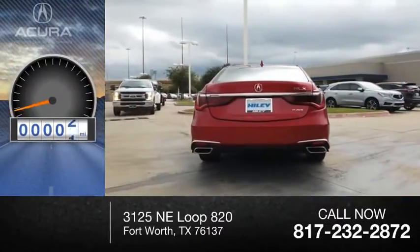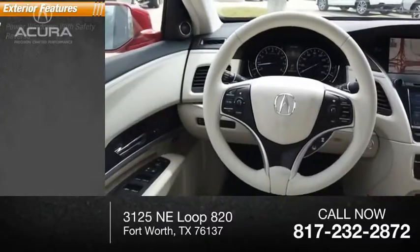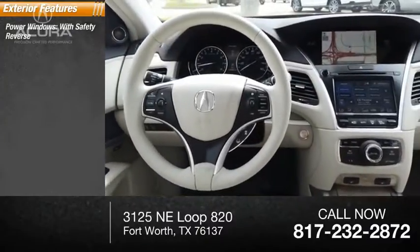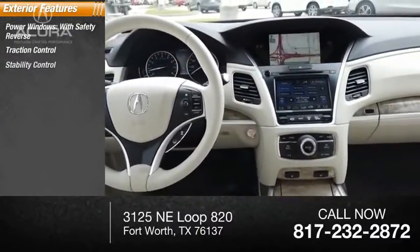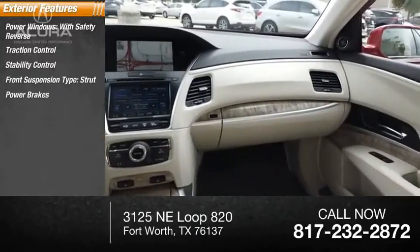This vehicle has less than 100 miles. Here are some of this vehicle's great options: power windows with safety reverse, traction control, stability control, front suspension type strut, power brakes, and braking assist.